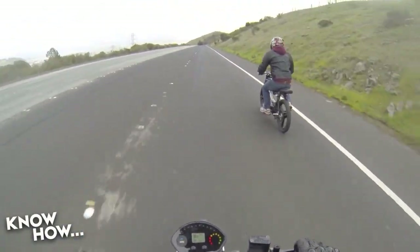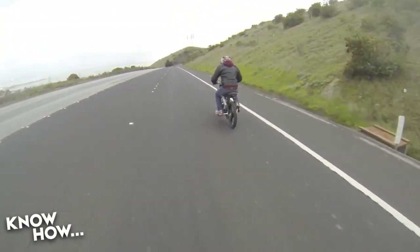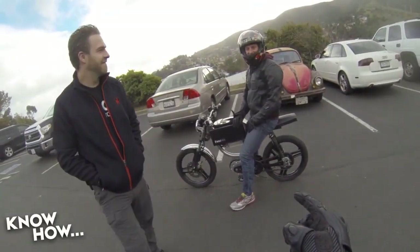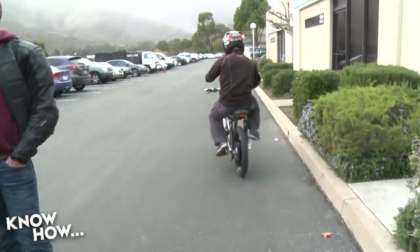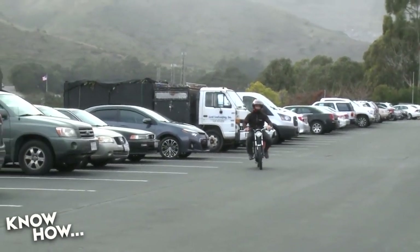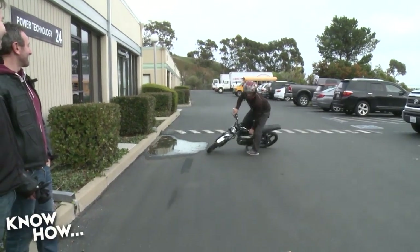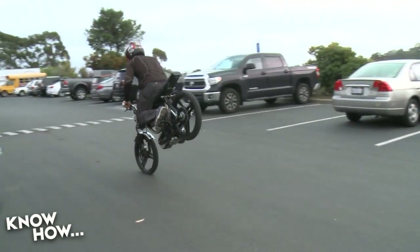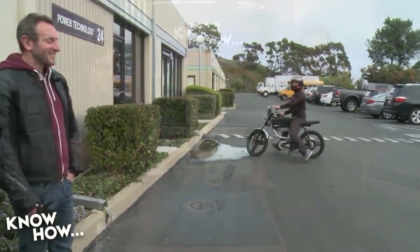They've programmed it for a linear torque band off the line rather than the typical snappy electric motor acceleration. That's a safety feature — a 100cc-equivalent electric motor would spin the back tire if you just throttled up. Nathan showed that you can actually do a wheelie by holding the regenerative braking lever and flooring it. Nathan, the owner of the company, is really passionate about bikes and super knowledgeable — we had a lot of fun going down there.